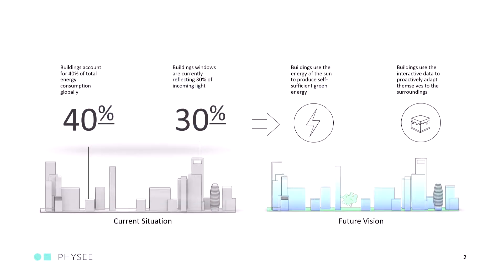However, if you look at the current energy problem, we are still reflecting 30% of light outside, but the building itself still consumes about 40% of the total energy consumption.